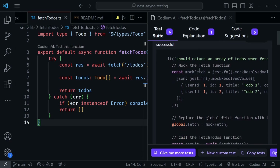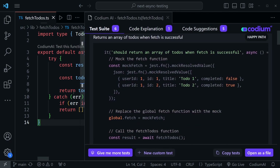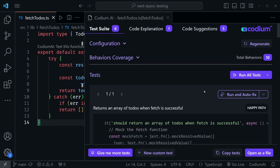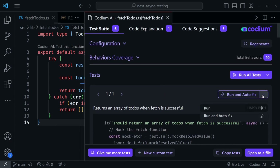If I scroll down, we can see the first test. It says 'it should return an array of to-dos when fetch is successful.' It's using Jest, and that's what it does for all the tests it generates. It uses a mock resolved value instead of setting up a mock API server like I did in my async testing tutorial — however, this also works. We can scroll down and see how it completes the test, then run it or use run-and-auto-fix.